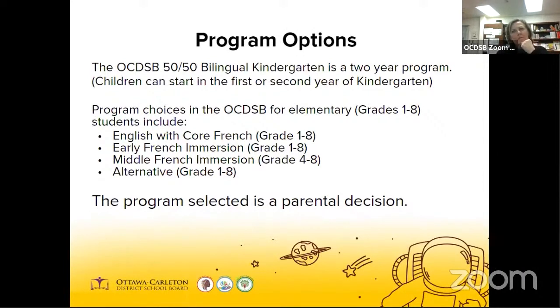Every kindergarten program in all of our schools in the OCDSB is 50-50 bilingual. After your child finishes year two, as a parent, you'll have a choice of which program their child attends from grade one onward. This is a lot of information and the choice between programs is made as your child leaves their second year of the kindergarten program. You can always contact us at the school to answer any questions. The choices you have entering grade one include English with Core French, Early French Immersion, and Middle French Immersion. This is a parental decision based around your goals and your child. All the programs are outstanding, so really it's a win-win decision.